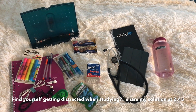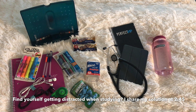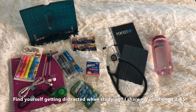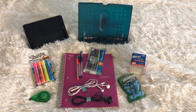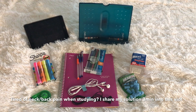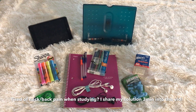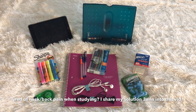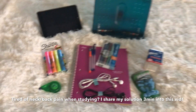Without further ado, here are the things that I found essential during my first two years of medical school and things I know will be helpful during my clinical rotations. First off, I'd like to present things that I used during my preclinical years — my first two years of medical school — where I studied heavily and spent most of my time listening to lectures, taking notes, and reading on my own.